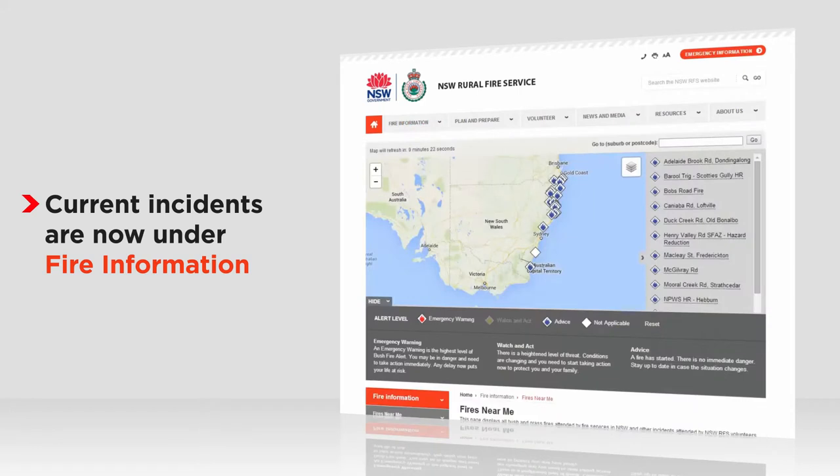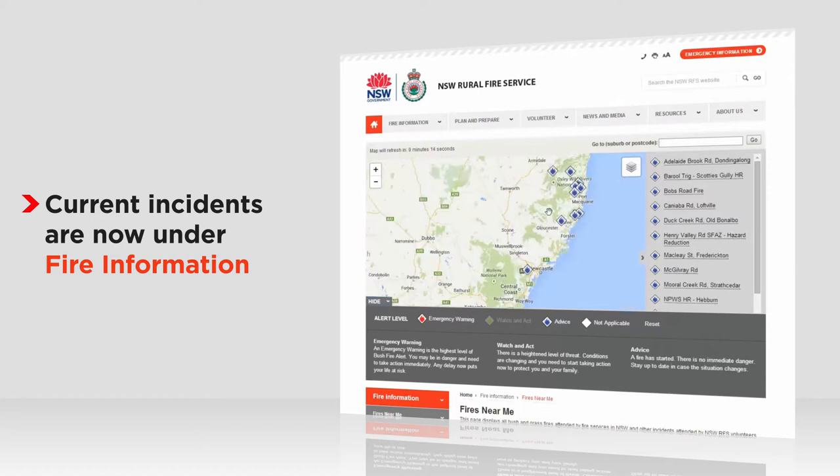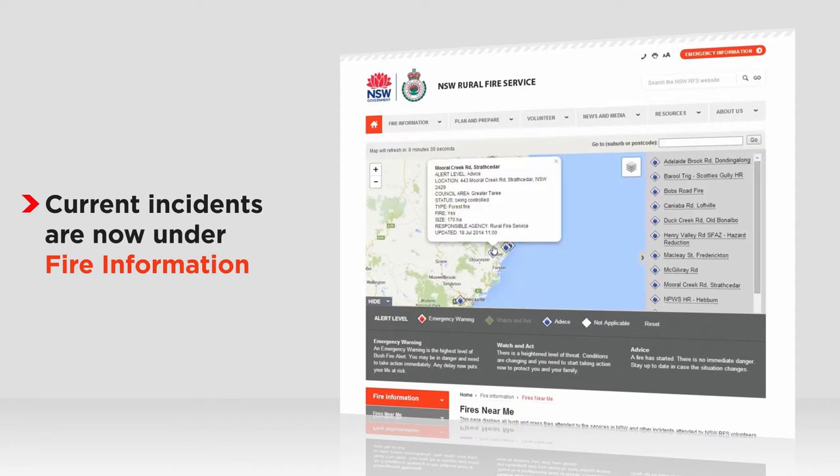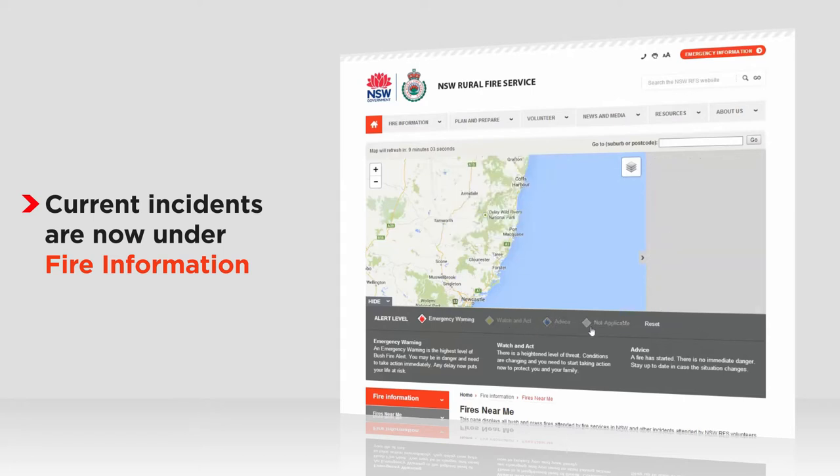Our fires near me page shows a map of bush and grass fires. The map will centre on your location. Click on a diamond to get information about that incident. You can now click on the alert level to toggle them on and off.